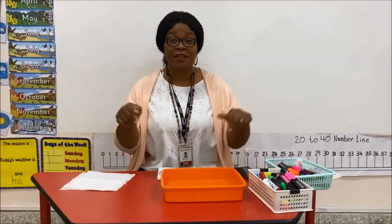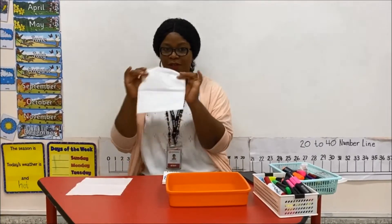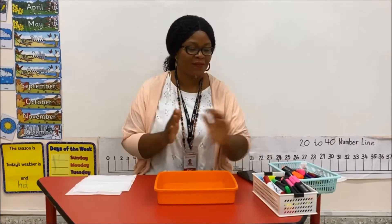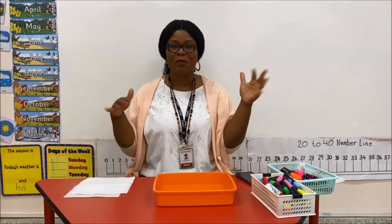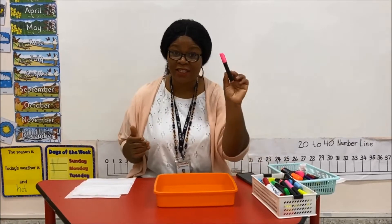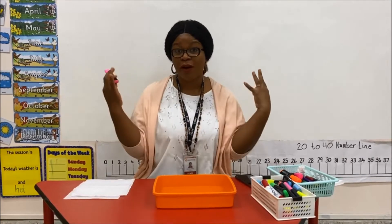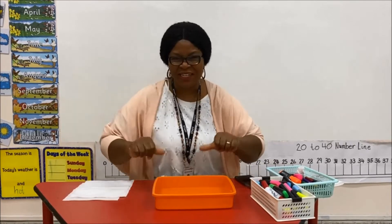So here are the things that you need for this paper towel challenge: tissue paper, a bowl with water inside it, some highlighter pens — different colors if you want it to look pretty. And if you don't have highlighters, you can use color pencils, but I prefer highlighters because they make your drawings look more beautiful and colorful. So let's dive right into it.